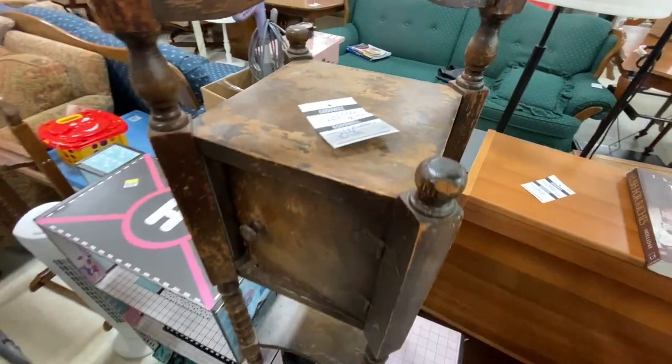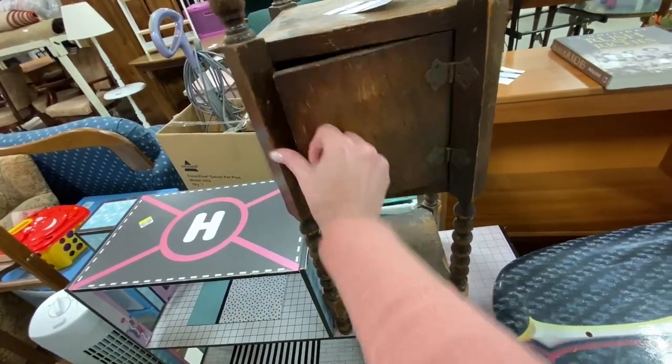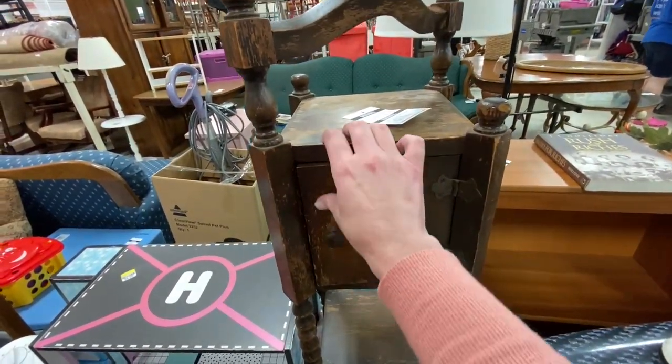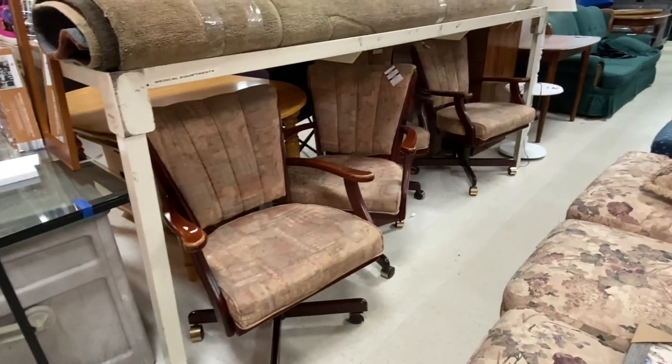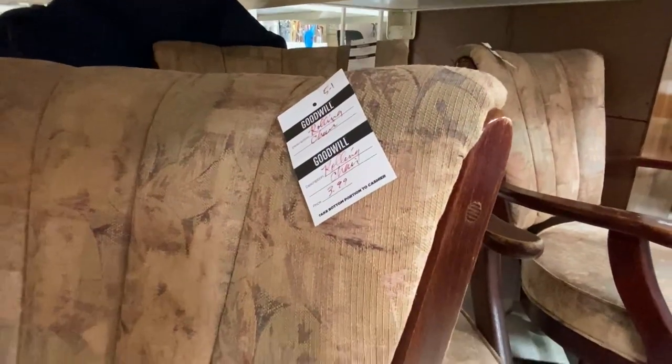I went straight back to the furniture on this day. I'm still looking for a little nightstand. I'm also kind of looking for a couple of matching upholstered chairs, but I'm being very, very picky. I want that old school velvet upholstery.